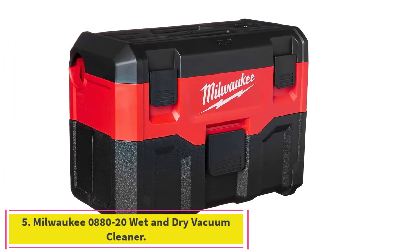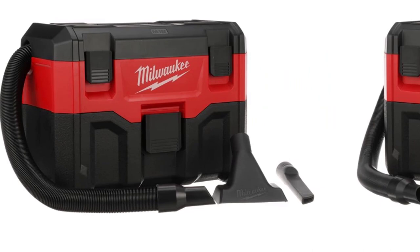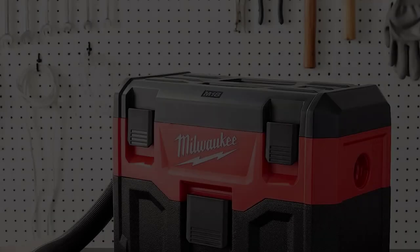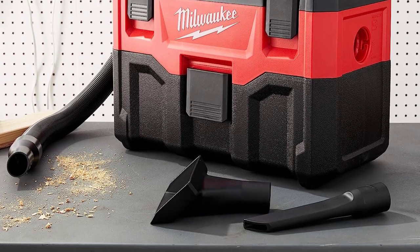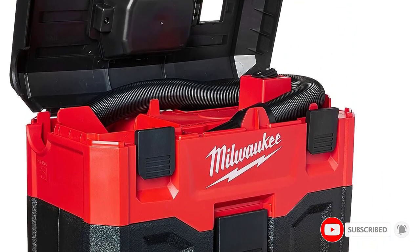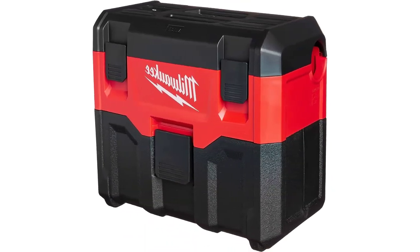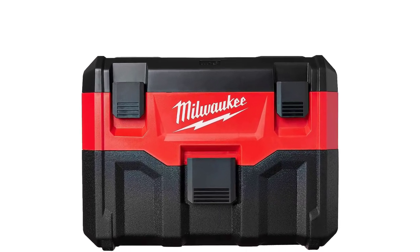Number 5: the Milwaukee 0880-20 Wet and Dry Vacuum Cleaner. This is a value-friendly wet/dry vacuum that can operate without the need for a power cord, thanks to an integrated battery, with a toolbox design for easy transport and storage. The Milwaukee 0880-20 comes in at a value-conscious price while offering high-end features, such as the option to insert a lithium battery that allows this vacuum to operate cordlessly. We love the toolbox design and the high-grade filtration system that includes a true HEPA filter.